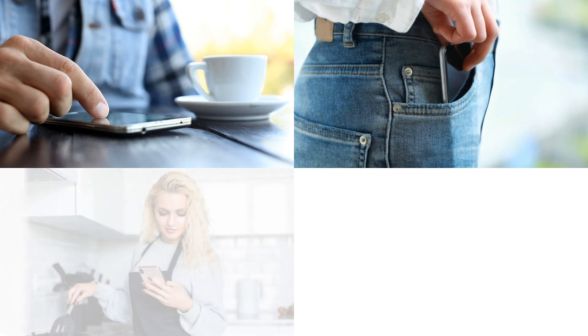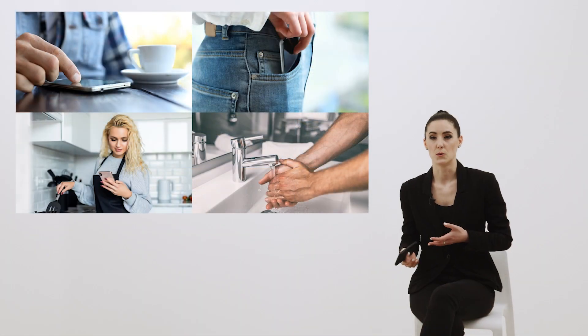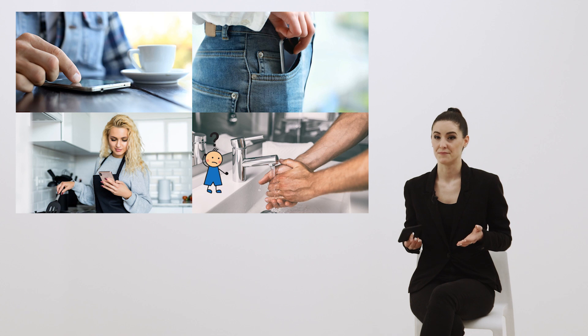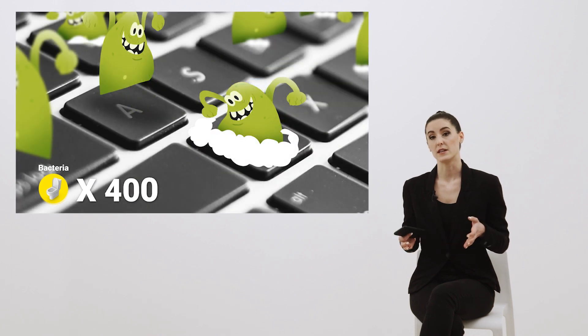Think of how many times we put it on the coffee shop counter while having breakfast, then put it back in our pockets, send a text message while we're preparing dinner. Do we wash our hands every time? I don't think so. The cell phone, as well as the light switches and the computer keyboard, are capable of transferring to the user entire colonies of bacteria.